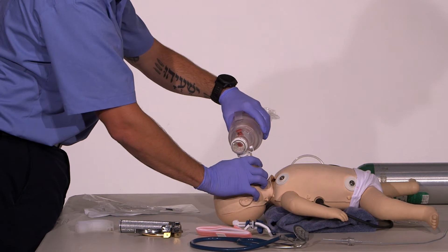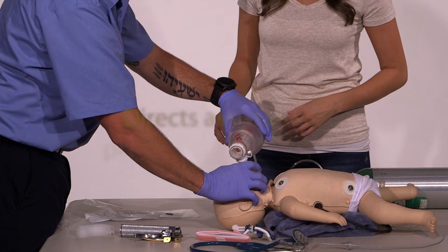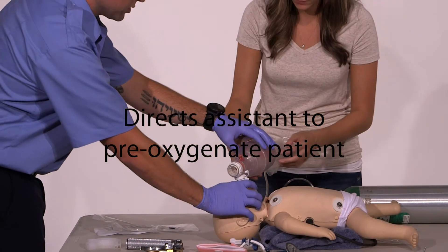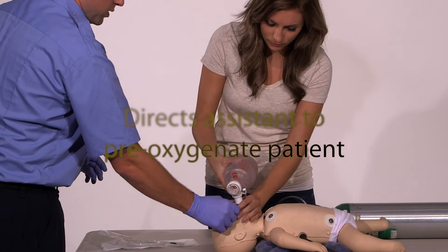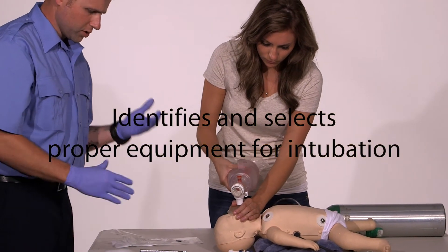Breath sounds are present equal bilaterally and medical direction has ordered intubation. I'm going to instruct my partner to pre-oxygenate the patient. While she's pre-oxygenating the patient, I'm going to check my equipment.